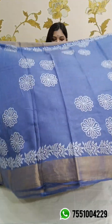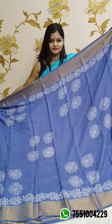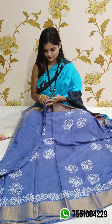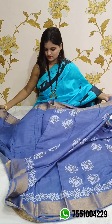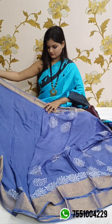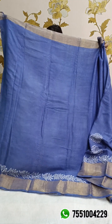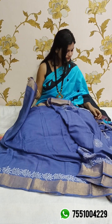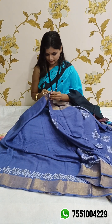This is the front portion and all over the body full body mein aasa hai aapko hand block print milega. Yeh ek alag, unique color hai — jo log pasand karte hain, ye unke liye hai specially. This is the blouse piece. Price is 3360 for this one also.